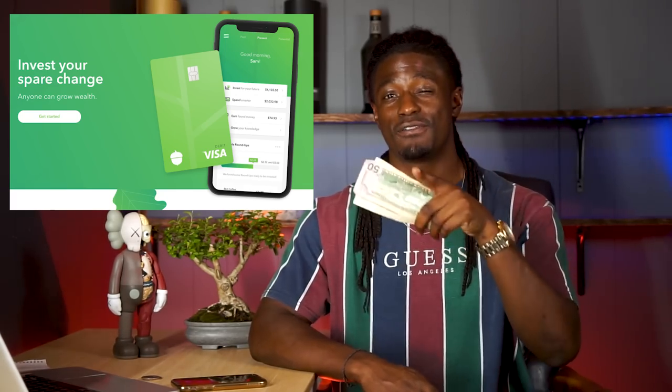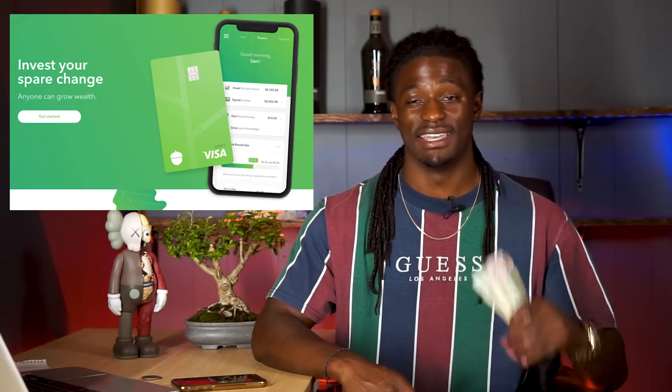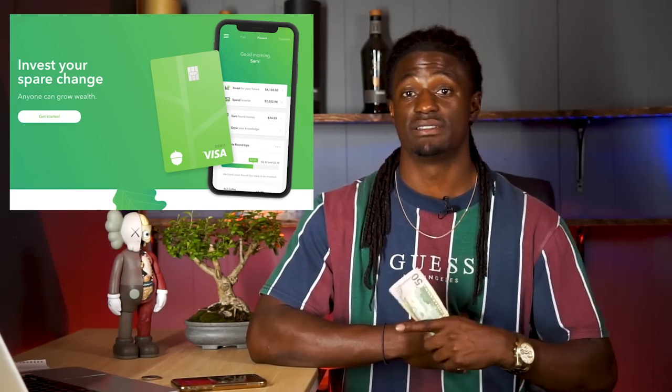Acorns has one of the best tell-a-friend programs out there this month. If you get four friends to sign up, you'll get an extra $300 deposited into your Acorns account today. That is three months' worth of what I invest to Acorns. I'm pretty sure you guys have more friends than me. All you've got to do is tell four of your friends — they'll sign up, they'll get a free $5, and you'll get $300 deposited into your account to get a major head start on this investing app.